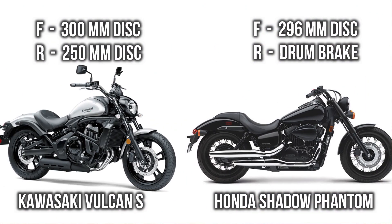Let's consider the braking system. Here you can see both of these bikes come with a single disc front brake of 300 to 296 mm diameter. But when we consider the rear brake, Volcanus is getting a disc brake, while on the other hand Phantom is getting a drum brake.